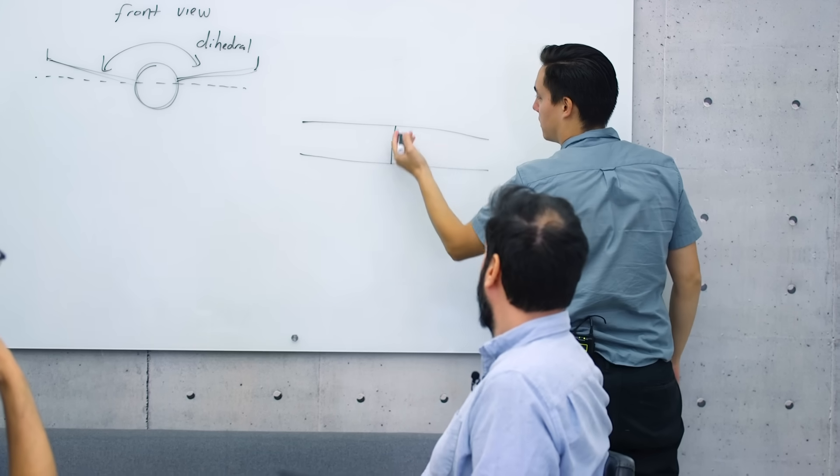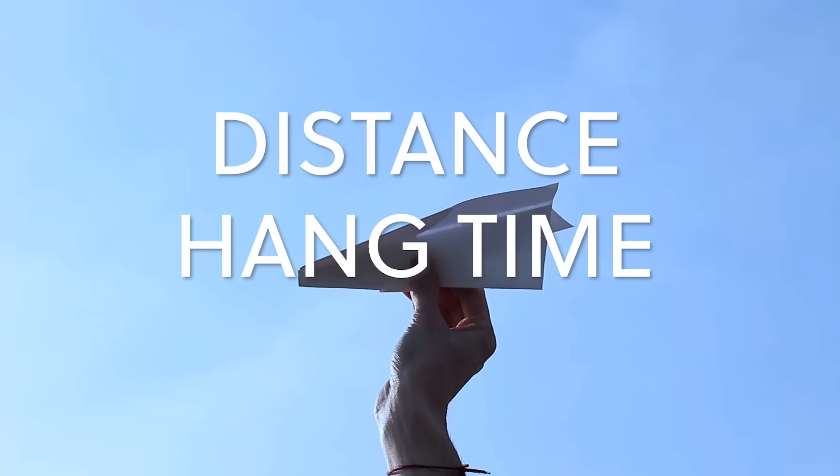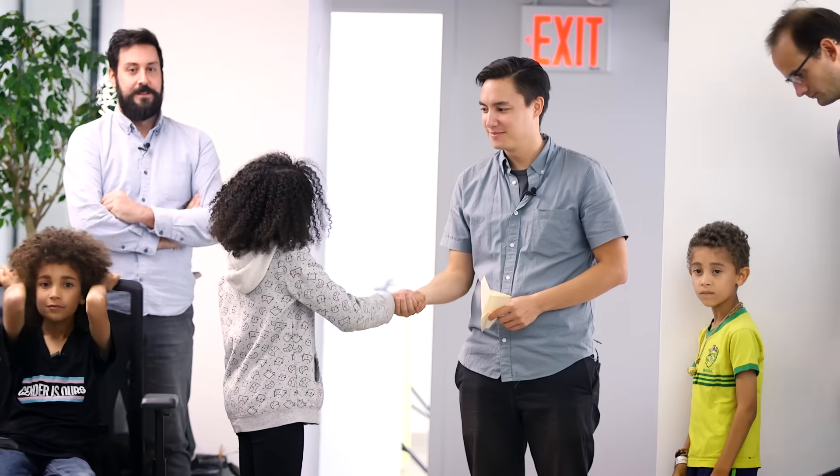Final thoughts? Just give me some paper. Each team will be given one hour to plan, create, and test their perfect paper airplanes. They will then be judged on distance, hang time, and accuracy. May the best team win.